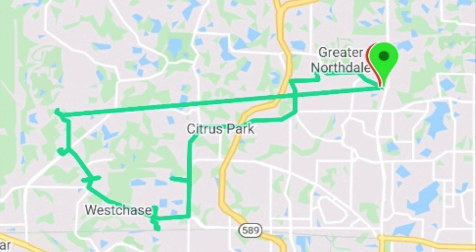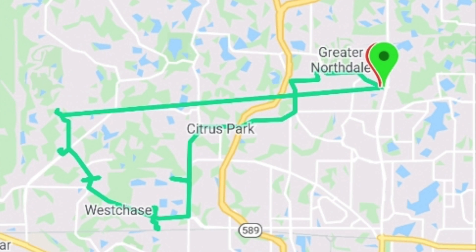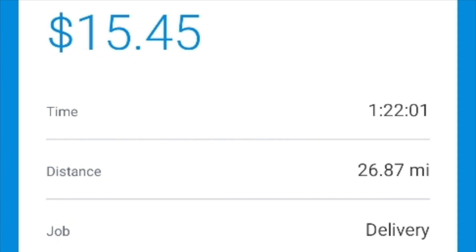The results are in. This is the route that I ran, so let's see how much it cost me. It did cost me $15.45 for 26 miles, which is not bad for an instant offer at Whole Foods.